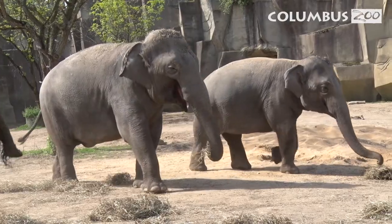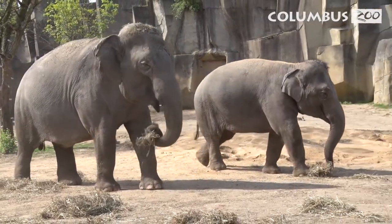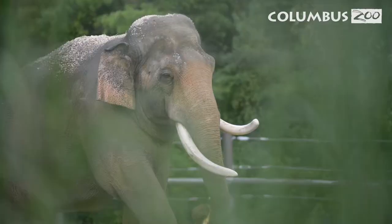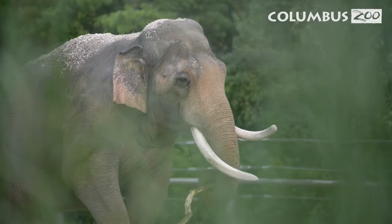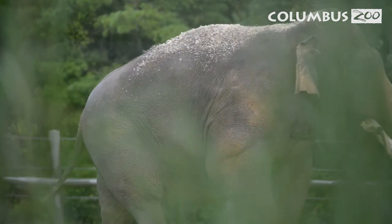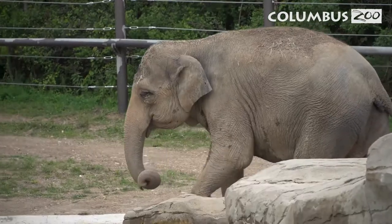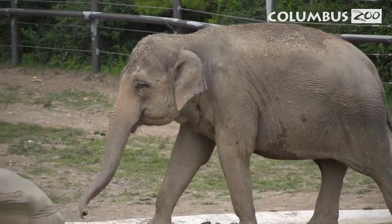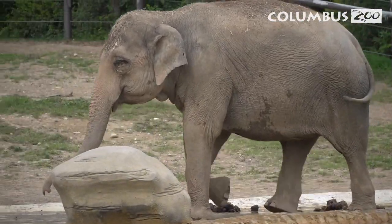Being able to communicate from long distances allows them to know when they're coming too close to other groups. It'll also give a male an indication that a female is now cycling, or she's willing to breed at this time. She may send out a call for other elephants in the distance, and that will give them the information they need. So there are many opportunities to utilize infrasound.